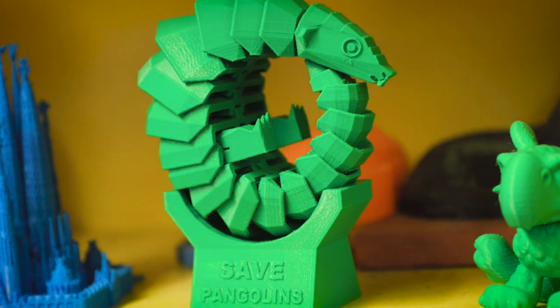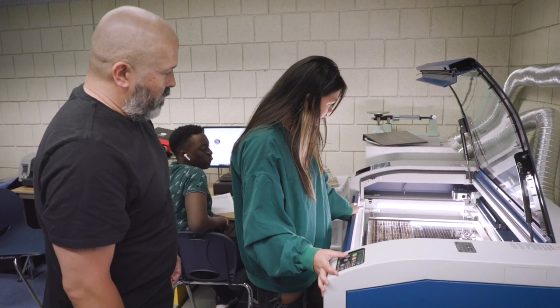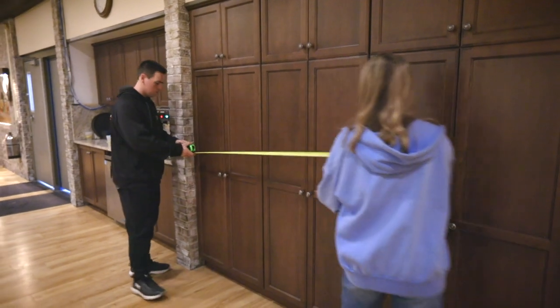You'll also get the opportunity to give back. At Greater Lowell, we design 3D print prosthetics for children. We also lend our creative skills to Lowell's own City of Lights Parade, and we've designed stage sets for local productions.